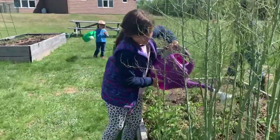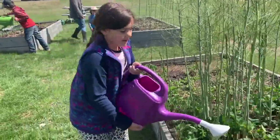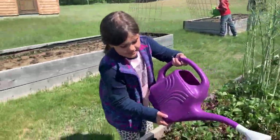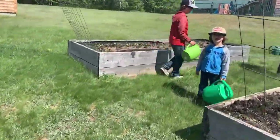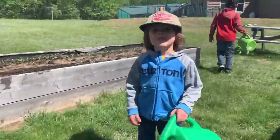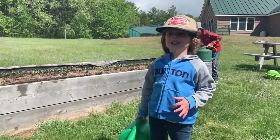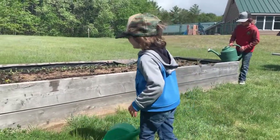Penny, what's your favorite part about having a school garden? "I kind of really like eating the food after it's been grown and watering it." Rocco, what's your favorite part about having a school garden? "My favorite part is eating all the food that is growing."